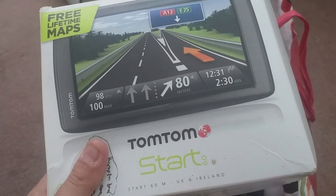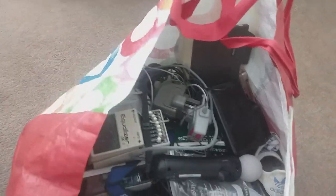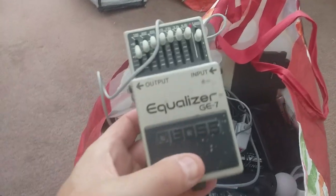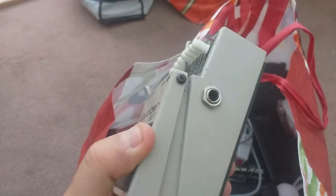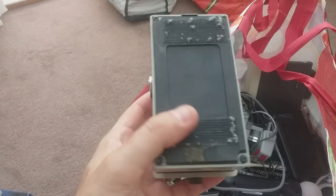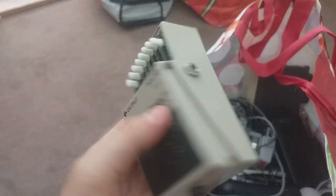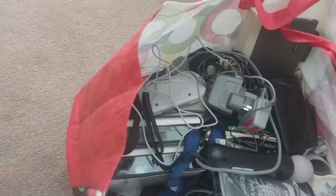I got a TomTom — that was two quid. Free lifetime maps, always a good thing to look out for. And there's an original guitar pedal here. I haven't had one for ages, don't see them very often. I've done a couple of guitar pedalboards recently — big old things — which have packed awkwardly but sold well. I'll have to plug it into my guitar and see if it works.